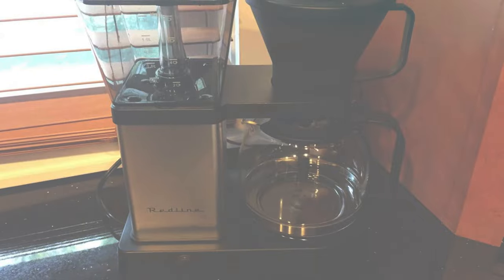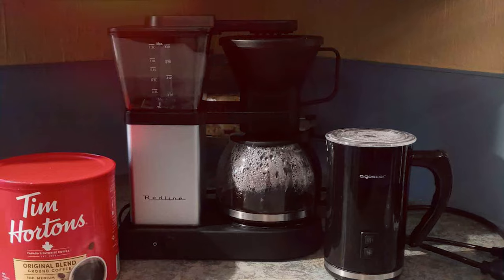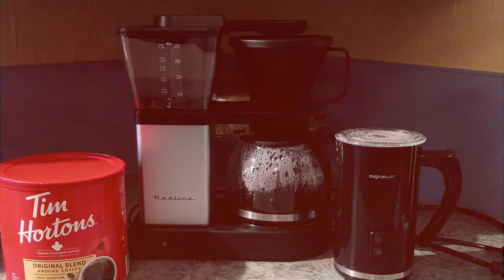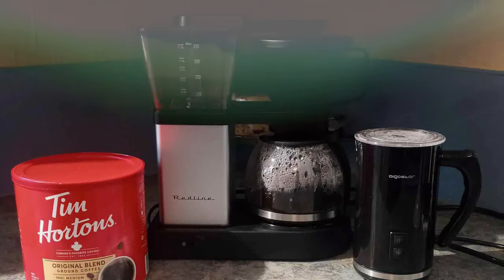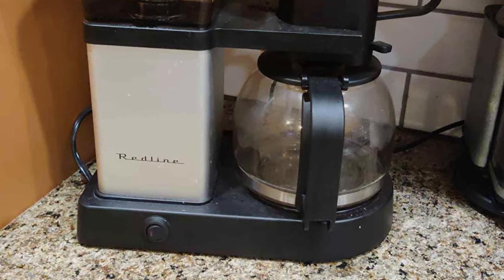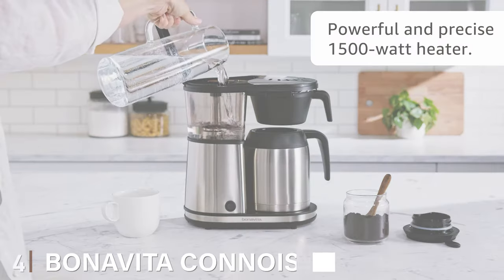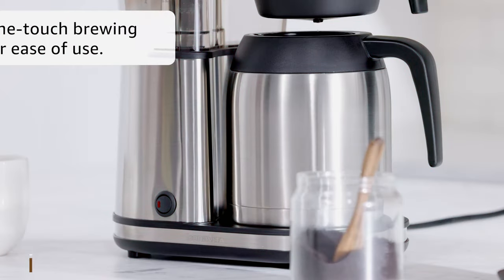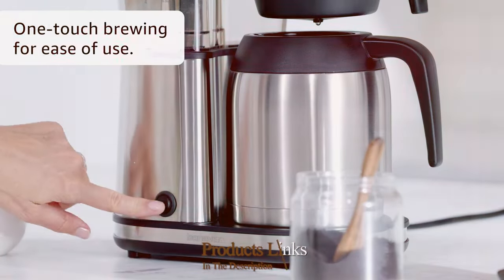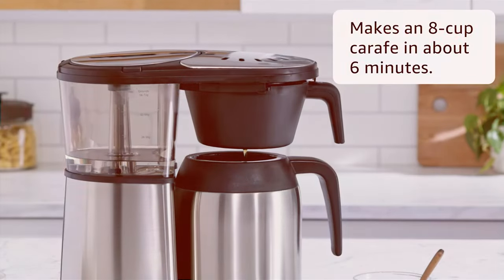Durability is another strong point — it's built to last with high-quality materials, ensuring it can withstand daily use. The Redline 8-Cup Automatic Pour-Over Coffee Maker is ideal for those who value speed, efficiency, and simplicity in their coffee-making routine. The number four position is held by the Bonavita Connoisseur Pour-Over Coffee Brewer, a favorite among coffee connoisseurs for its exceptional brewing capabilities.